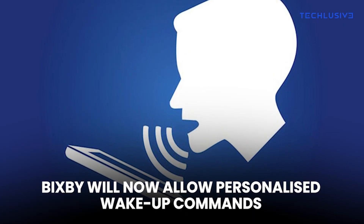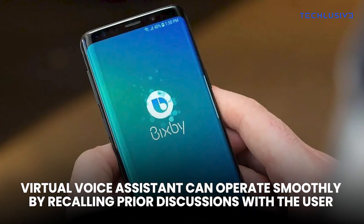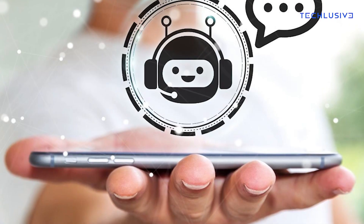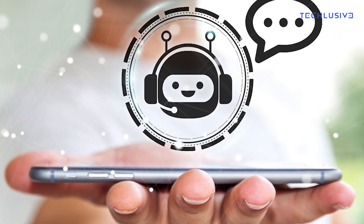Bixby will now allow personalized wake-up commands. Additionally, the virtual voice assistant can operate smoothly by recalling prior discussions with the user. It can now better comprehend the user's purpose and provide improved responses for subsequent inquiries.